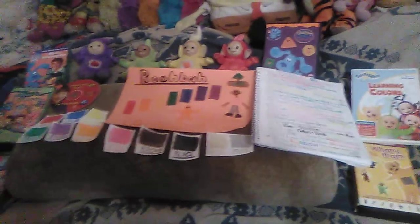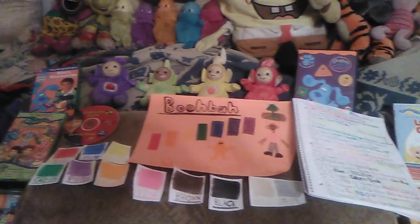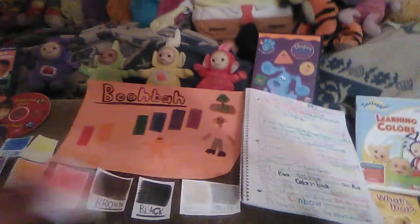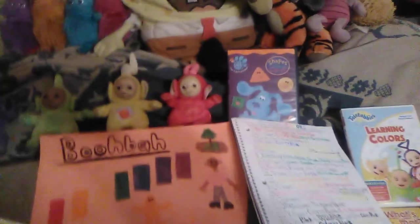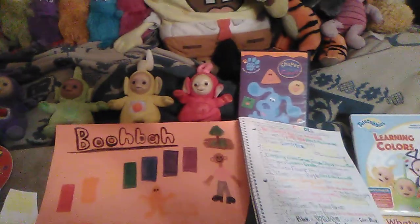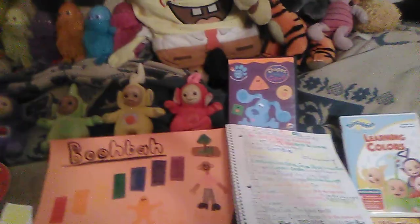Here is my made-up Teletubbies Colors special segment order. In case you don't remember how this marathon works, I'll tell you. I have 10 — or in this case 11 — colors, and 10 color cards. Here they are: Red, Blue, Yellow, Green, Purple, Orange, Pink, Brown, Black, and Gold and Silver.